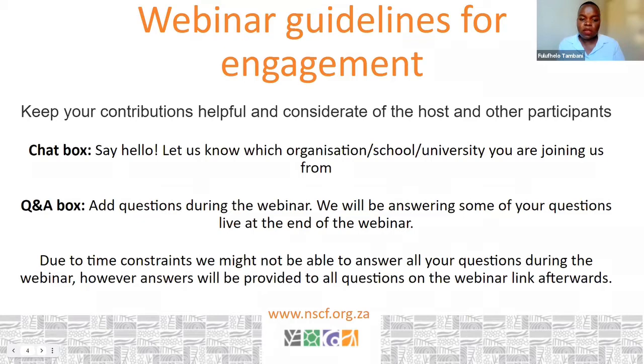We're also live streaming to Facebook, so you can put your questions on either YouTube or Facebook. Remember to visit our website nscf.org.za for any other information regarding collections and the value of collections. We also have a collections management course going on, so all that information is there.